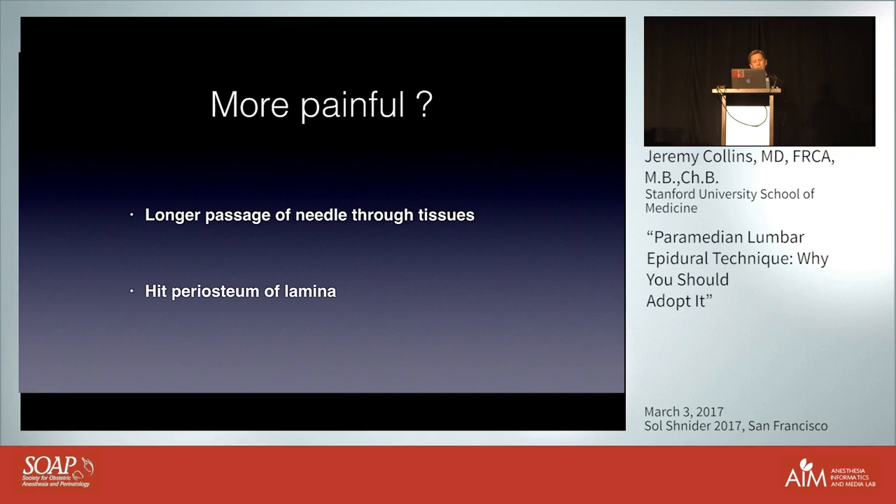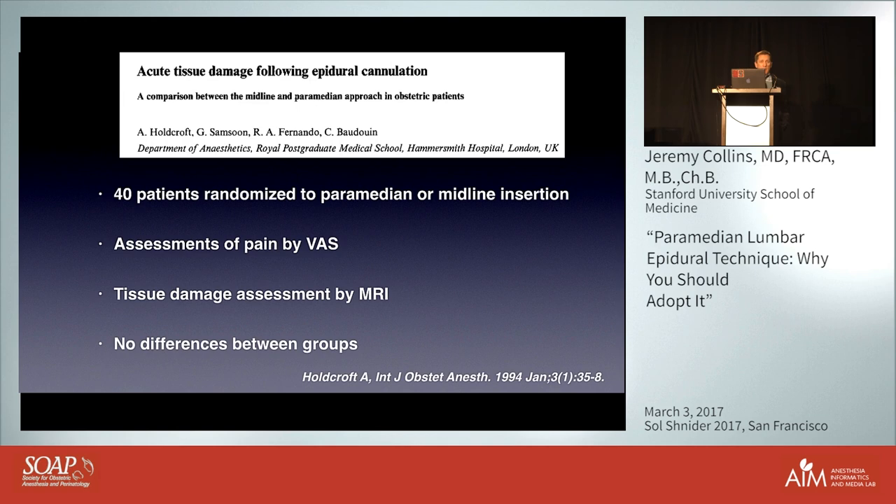Is the paramedian approach more painful? It does take a slightly longer passage through the tissues, potentially causing more inflammation and trauma. In the technique I'll demonstrate, you intend to hit the periosteum of the lamina to get your depth gauge, which is another reason it might be more painful. Anita Holcroft in the UK randomized patients to either approach, assessed them by visual analog score the next day and the day after, and some patients got an MRI to look for tissue injury — and there was no difference between the groups.